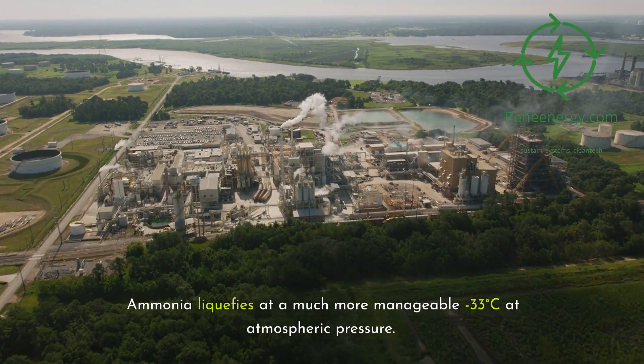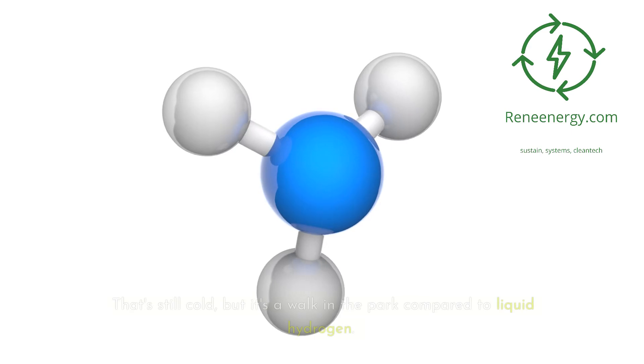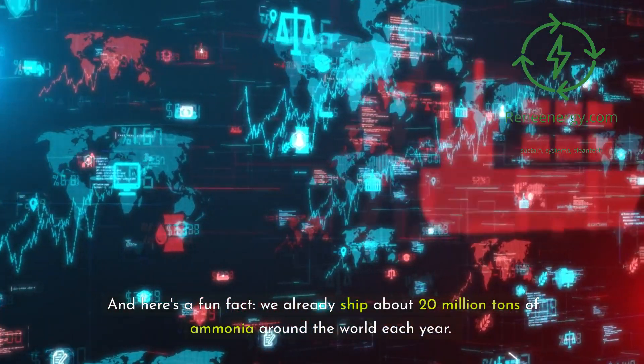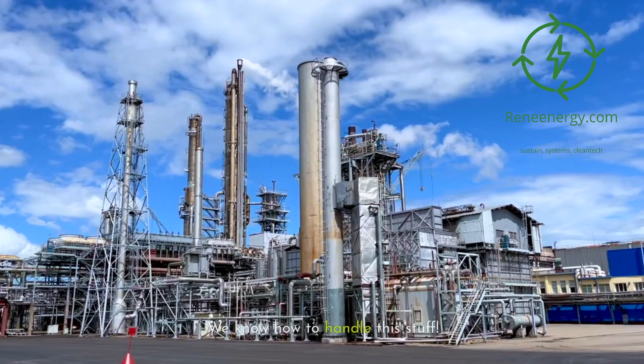Ammonia liquefies at a much more manageable minus 33 degrees Celsius at atmospheric pressure. That's still cold, but it's a walk in the park compared to liquid hydrogen. And here's a fun fact: we already ship about 20 million tons of ammonia around the world each year. We know how to handle this stuff.